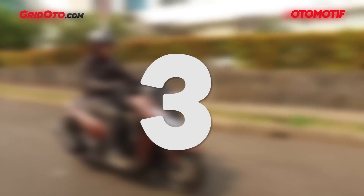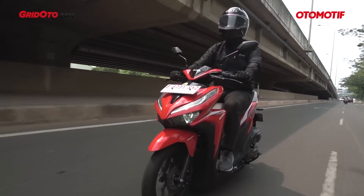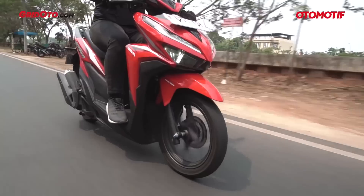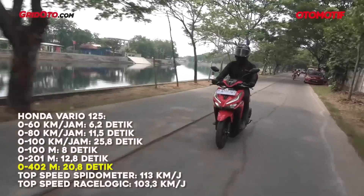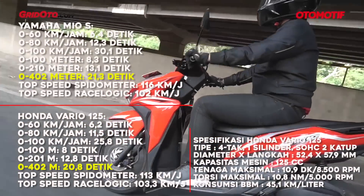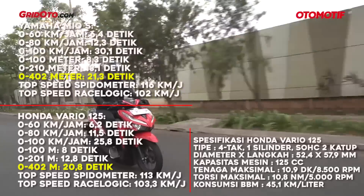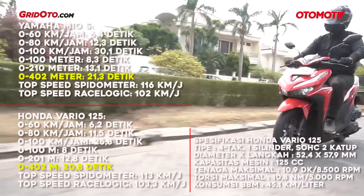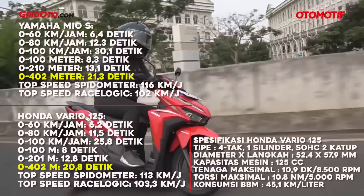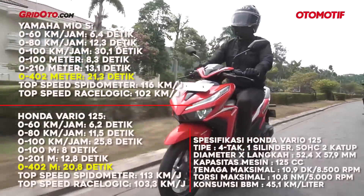At number 3 we have the Honda Vario 125 — this one is quite fast. The Vario 125 is genuinely responsive. Its 0-201 meter time is 12.8 seconds, which is significantly better than the 13.1 seconds of the previous entries. Top speed on the speedometer reads 113 km/h, confirmed by Race Logic as well. And importantly, fuel consumption is quite efficient at 45.1 km/L for a 125cc scooter — it also made the top 10 most fuel-efficient list. Powerful and economical.